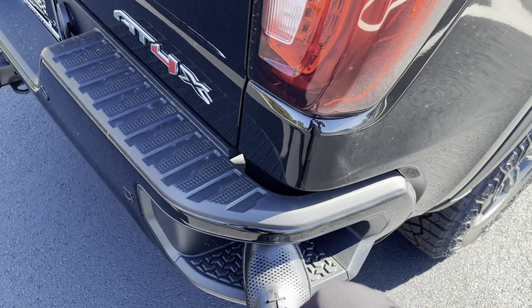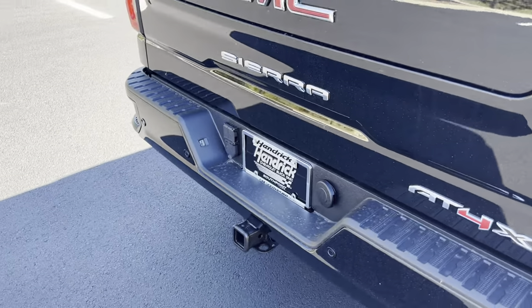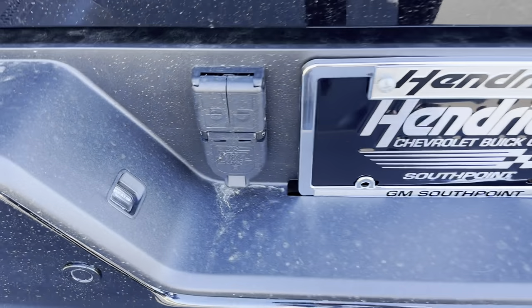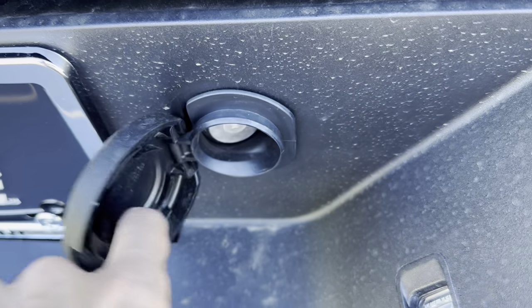There's a big step in the back bumper to get up. You have all your towing hookups down below for your hitch, all your lights, and this is where you access your spare tire.